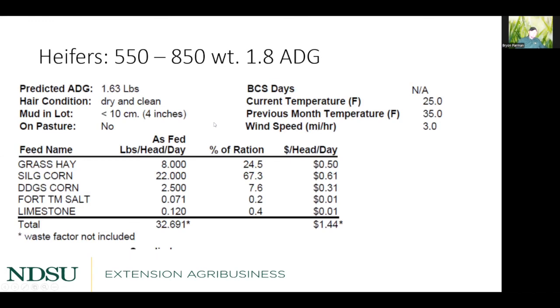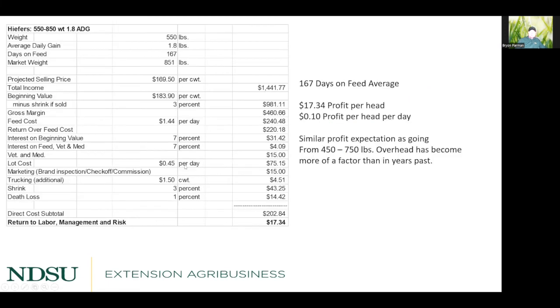The second heifer scenario uses the same 1.8 lb/day rate of gain but starts with heavier animals — 550 to 850 pounds — at $1.44 per day with no corn. They're on feed slightly fewer days since they start heavier, but the result is nearly identical — only $17.34 per head profit. The relative price differences are similar, so the conclusion is the same: at 1.8 lb/day, you'd need to get feed costs down by about $0.20 per day to meaningfully improve returns, which is difficult given stubbornly high feed prices.